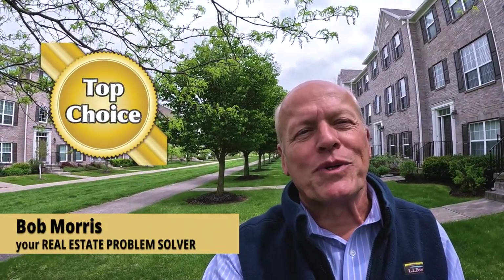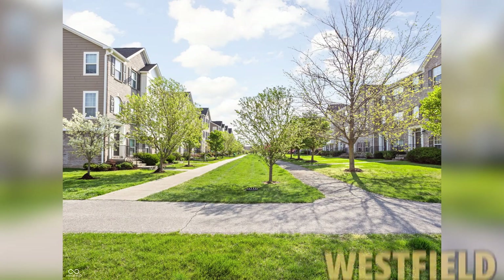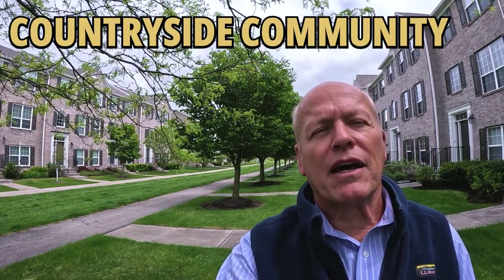Hi, it's Bob with Top Choice Real Estate and the Living in Indiana team, giving you the word on the street talking Indiana real estate. Today we're going to take a look at townhome living in Westfield, Indiana. We're going to start off with a tour of a three-bedroom, two-and-a-half-bath townhome here at Countryside Community.